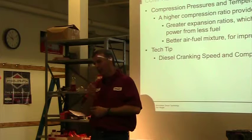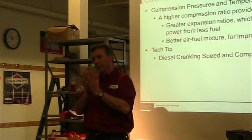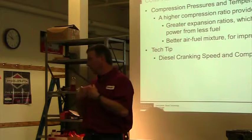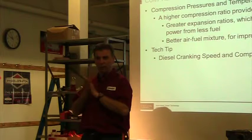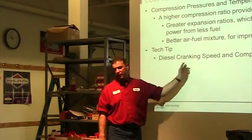In a diesel, I bring it up on compression and a spark plug ignites it. A diesel uses heated compression — the speed at which I compress the air creates the heat. When cranking a diesel slowly, I don't generate enough heat. The heat I do create goes right into the cooling system because the system is designed to remove heat. If you're trying to start a diesel engine and it's not turning over fast enough, it's not going to start well.